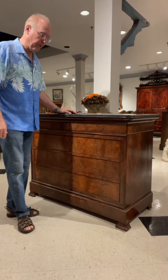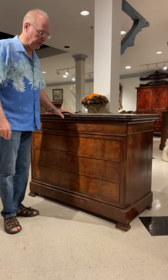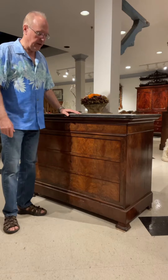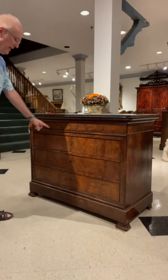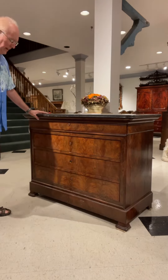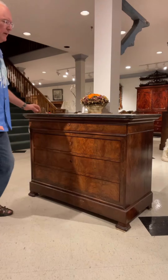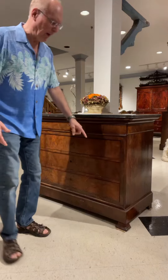I wanted to show you this French mid-19th century Louis Philippe chest of drawers. We've had many of these over the years. They're wonderful pieces. They always have marble tops. They always have veneered faces that have sections of crotch veneer. This is in walnut. And we don't buy them unless they're really perfect. This is a four-drawer chest and has these platform feet.